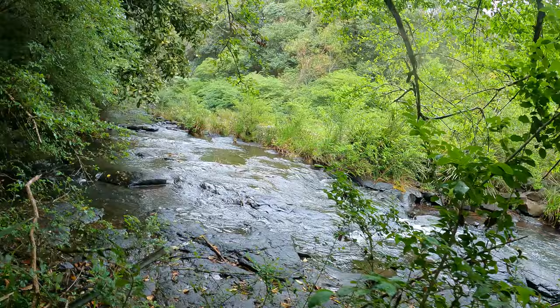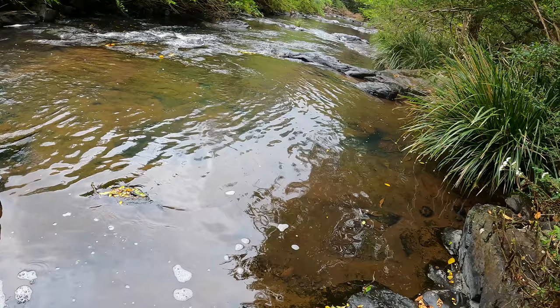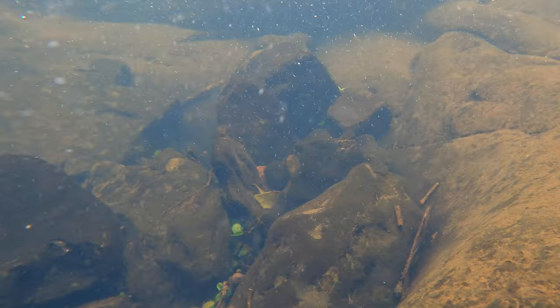I decided to have a look in here and see what was happening further up the river. Underwater I saw a school of smelt swimming in the fast flowing current but I couldn't get a good look at them before they swam away. Smelt are an Australian native fish that I'm always excited to encounter.